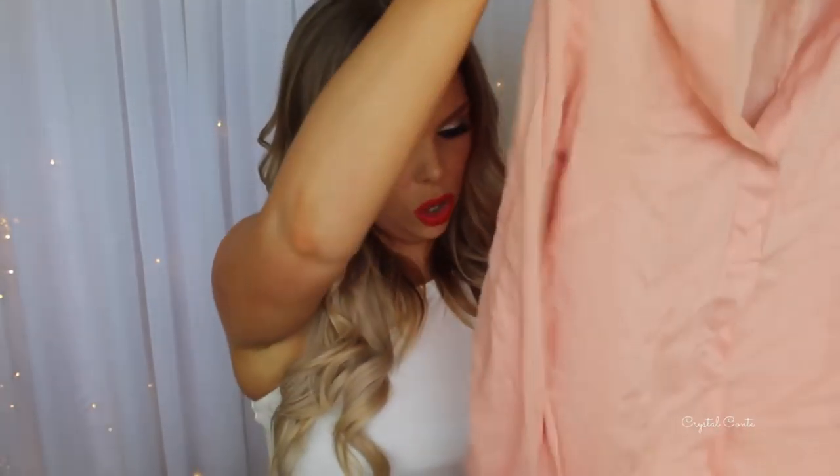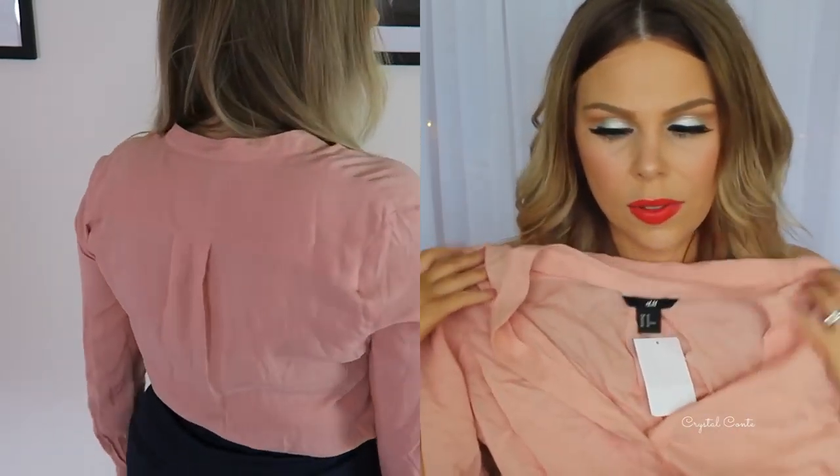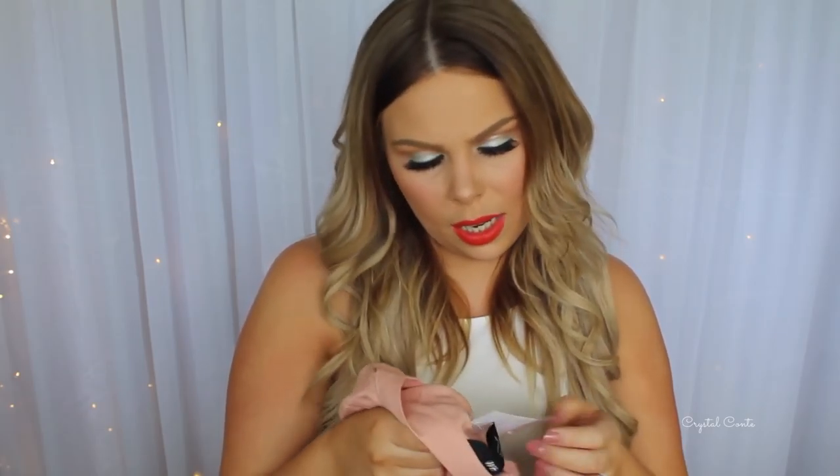First up, I went to H&M in Sydney when I went for iMats with Danielle. Sorry if these clothes are a little bit crinkled, I've just had them sitting in their bags. The fitting rooms have like a line to get in about 50 people long and we were not going to wait.